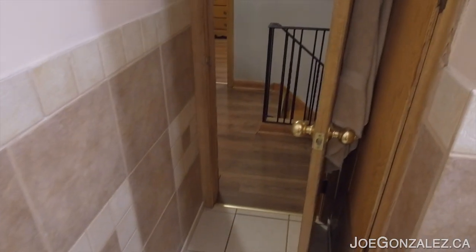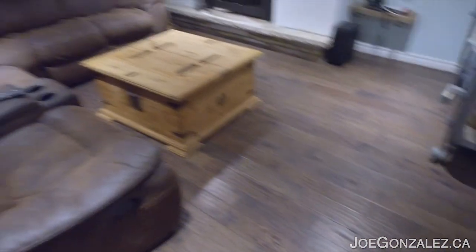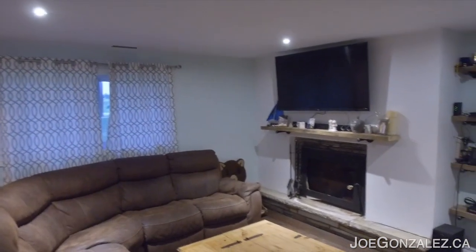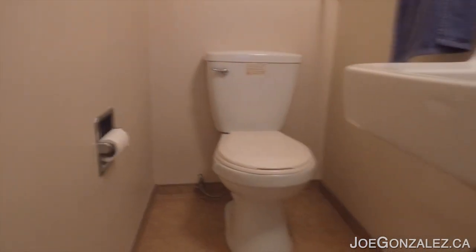So now we can head on downstairs. Down another set of stairs here, we've got a nice size rec room with a wood fireplace. Spot for your TV above the mantle. We head back here and we've got a nice two-piece bathroom tucked away nicely — throne, sink, perfect. You don't have to head upstairs to do your business.